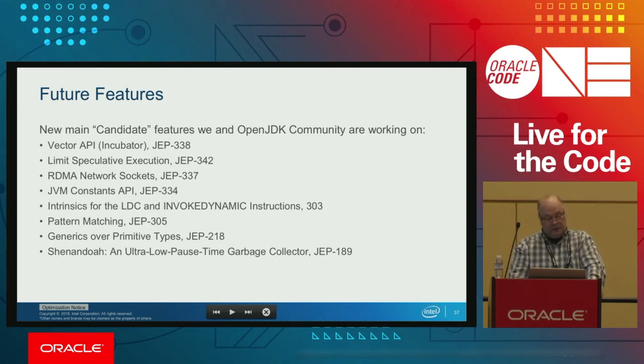Talking about the far future, the OpenJDK community and Oracle are working on several next features. The Vector API becomes more important, especially for machine learning implementations in Java. Limited speculative execution addresses the Spectre issue that everyone knows about. RDMA network support is also planned, along with JVM constants to improve JIT compilation, different intrinsics, and other Java improvements. We also expect Shenandoah and other low-pause GCs to be added.